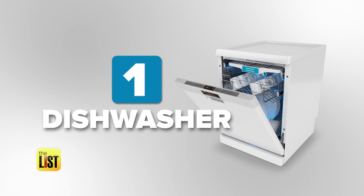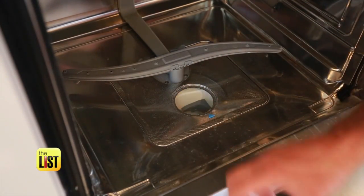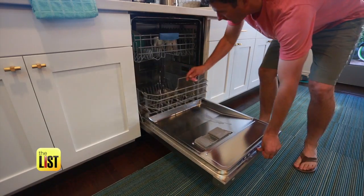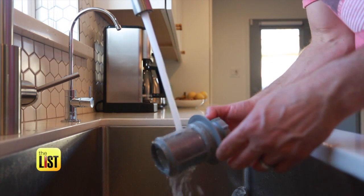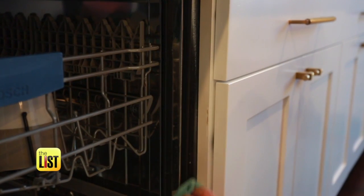First up, dishwashers. Dishwashers used to use something called a macerator to grind up all of that food gunk that would collect at the bottom of the dishwasher, but to make dishwashers quieter, they got rid of that and instead put in these filters. Simply pull out the bottom rack, unscrew and remove the filter. All you need to do is wipe it out and rinse it off. And the last thing you want to do is wipe down the door gasket, which can get food buildup and odors.